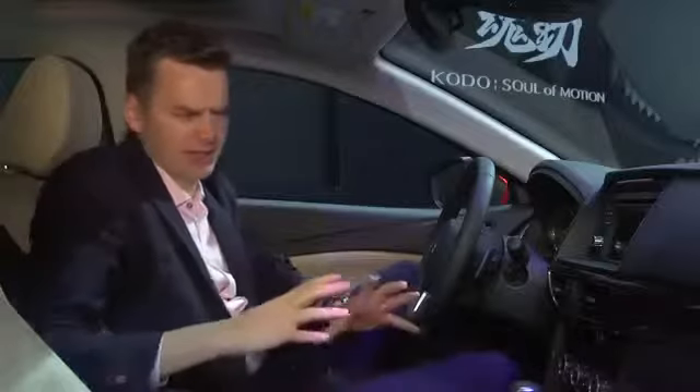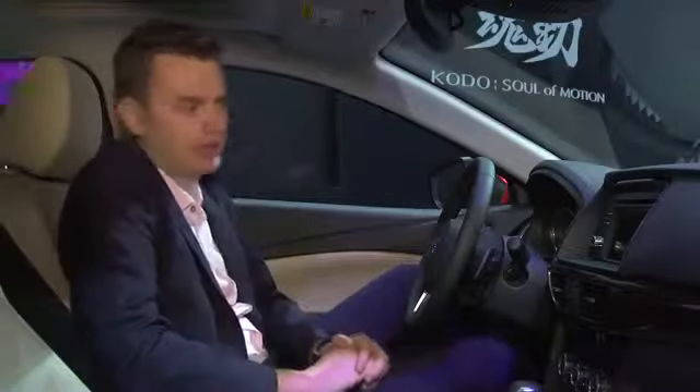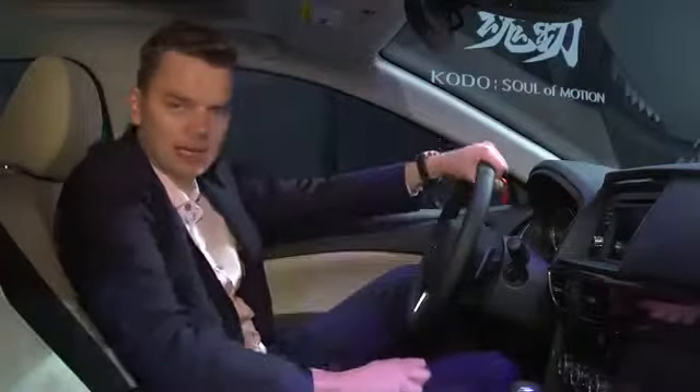Compared to the exterior, the interior is a little bland, and some of the quality isn't quite up to Volkswagen standards. But we do expect a high level of specification, including a TomTom-based sat-nav system.